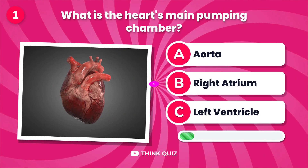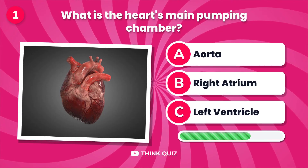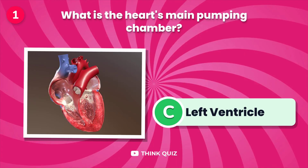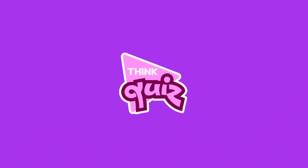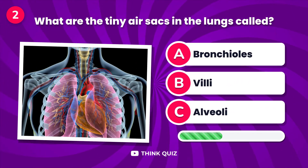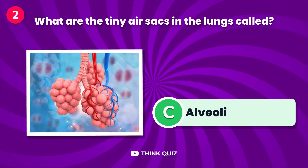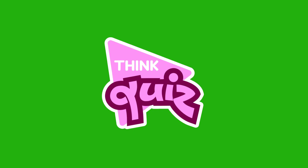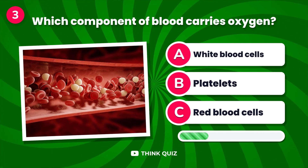What is the heart's main pumping chamber? What are the tiny air sacs in the lungs called?